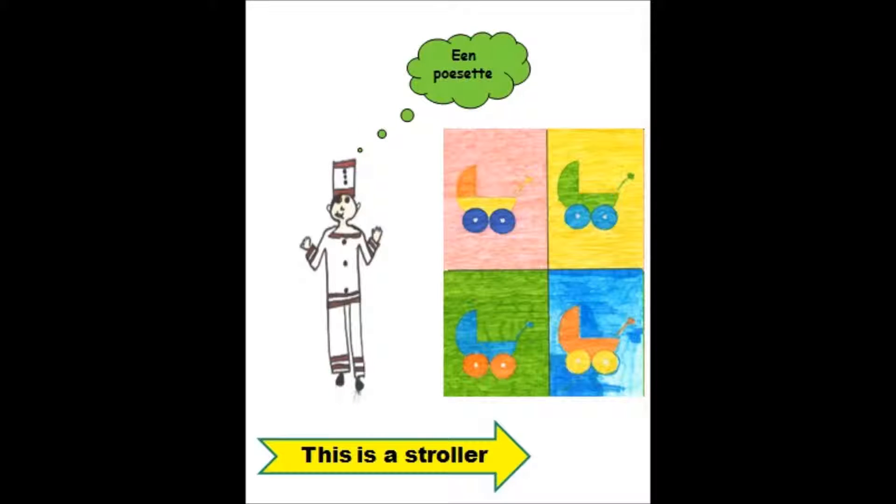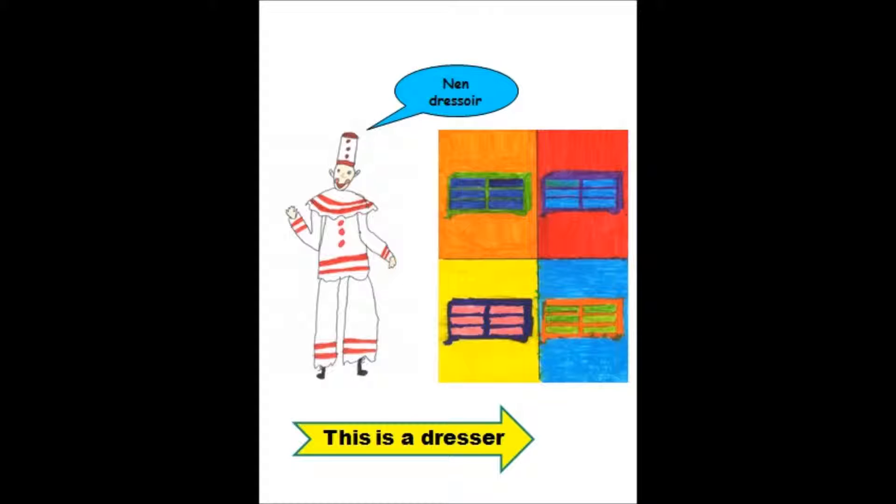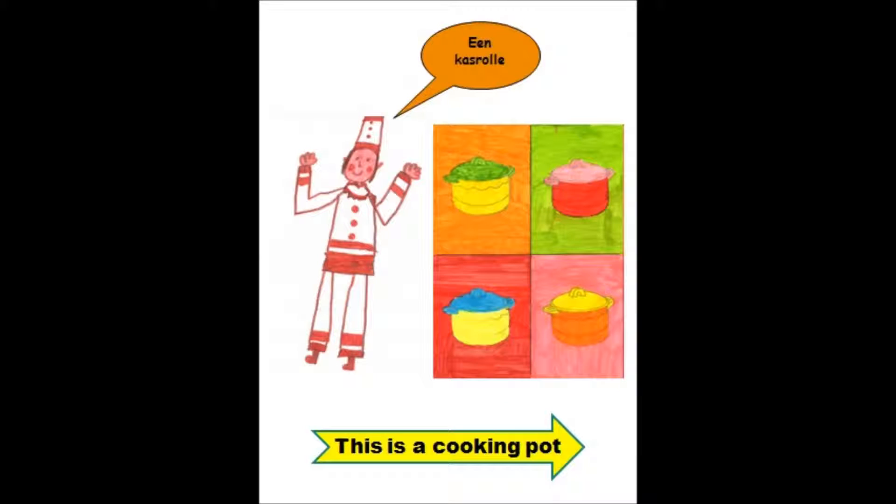This is a stroller, dit is een kinderwagen, een pochette. This is a dresser, dit is een buffetkast. This is a cooking pot, dit is een kookpot. Een casserole.